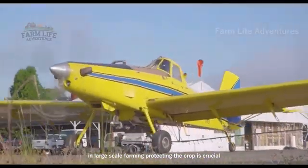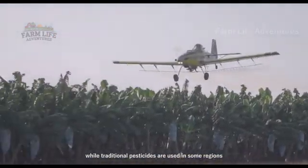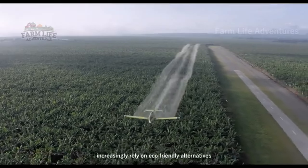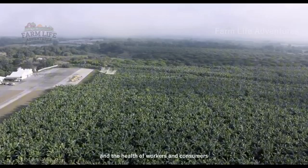In large-scale farming, protecting the crop is crucial. While traditional pesticides are used in some regions, modern farms increasingly rely on eco-friendly alternatives to safeguard both the environment and the health of workers and consumers.